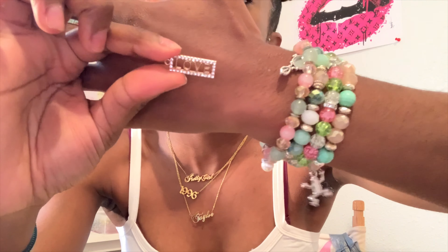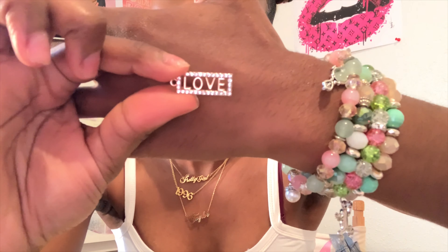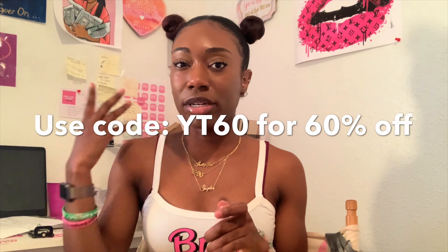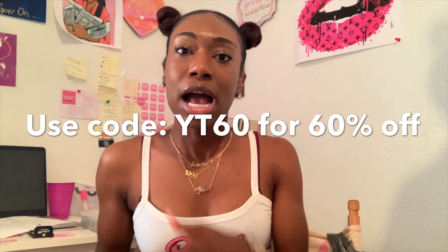Also I got some more lipstick charms. I have a pink one and I have a red one. I had these once before and you girls seemed to really like them, so I got them again. Here they go - just the pink and the red. I think I ordered 10 pinks and 10 reds, so like 20 in this package.